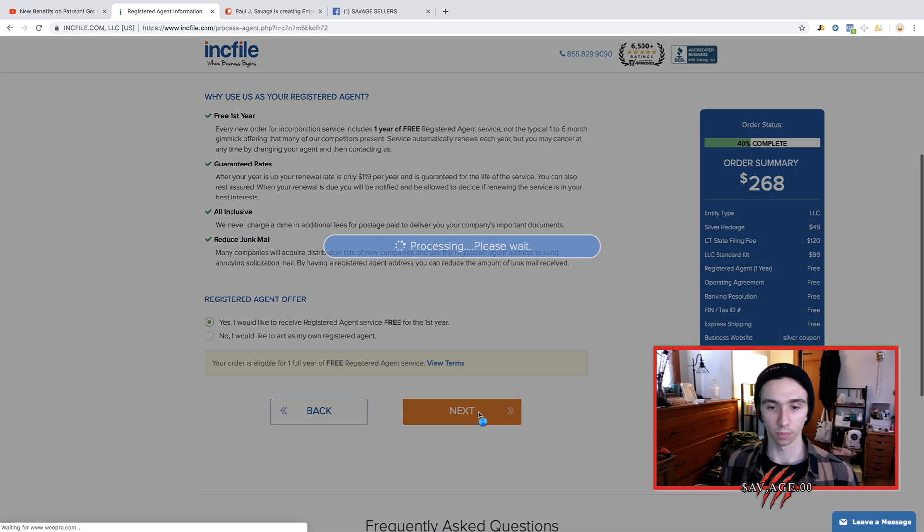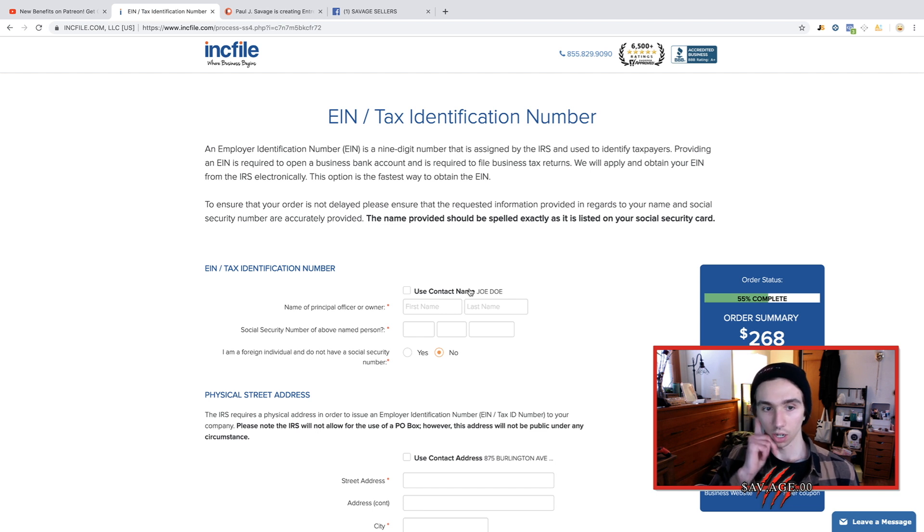We're going to hit next. EIN tax identification number.